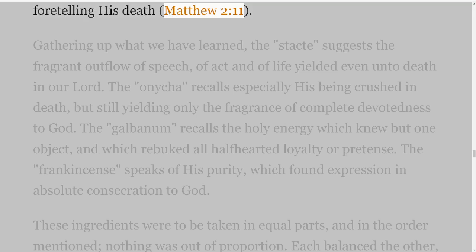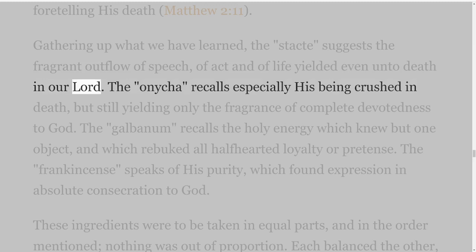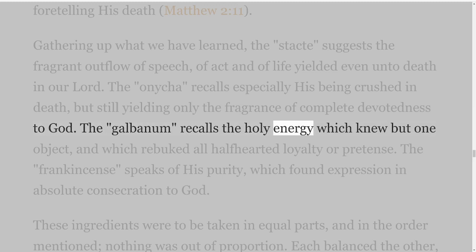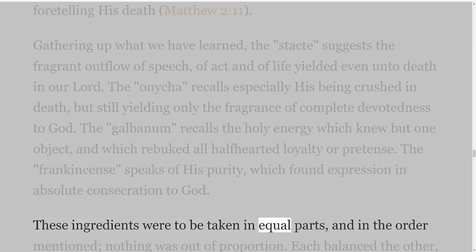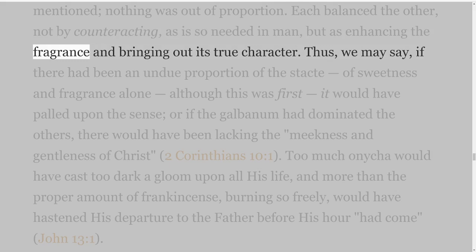Gathering up what we have learned: that Stacti suggests the fragrant outflow of speech, of act and of life yielded even unto death in our Lord; the Onycha recalls especially His being crushed in death, but still yielding only the fragrance of complete devotedness to God; the Galbanum recalls the holy energy which knew but one object and which rebuked all half-hearted loyalty or pretense; the Frankincense speaks of His purity which found expression in absolute consecration to God. These ingredients were to be taken in equal parts, and in the order mentioned — nothing was out of proportion. Each balanced the other, not by counteracting, as is so needed in man, but as enhancing the fragrance and bringing out its true character.